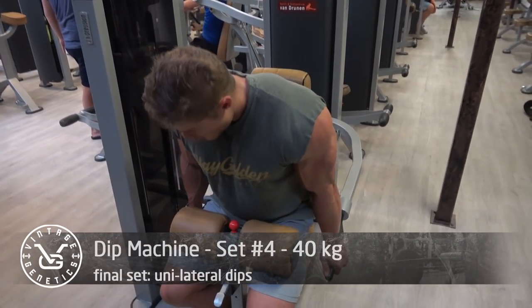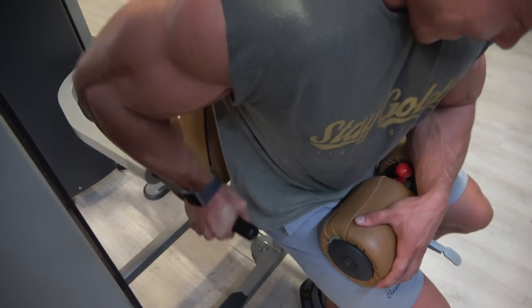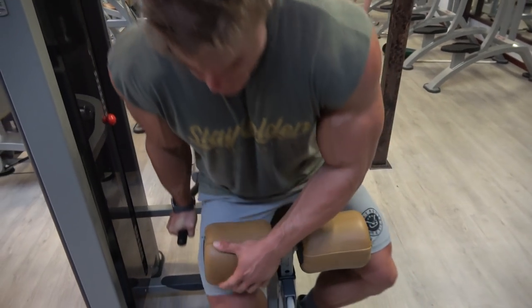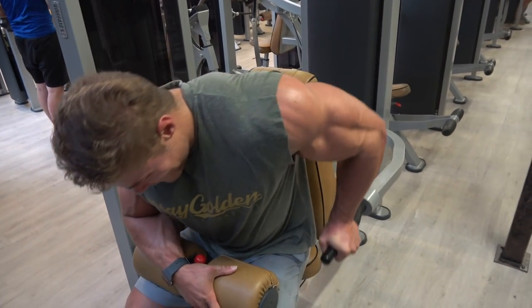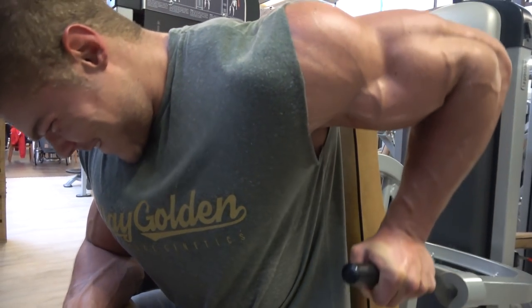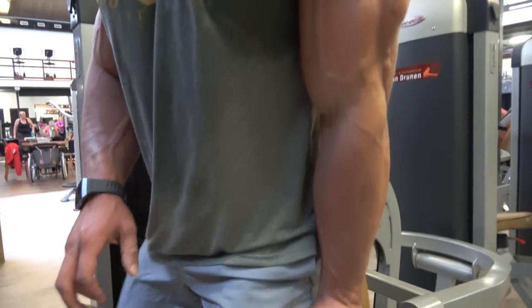Some machines don't go heavy enough, so 80 kilograms is the max with two arms on this one, and I was hitting 12 to 15 reps. If you're not fully fatigued, try a unilateral set — the weight becomes effectively more than twice as hard. I chose 40 kilograms unilaterally, went to full failure, and it allowed an even further stretch from a slightly different angle. It's a great way to finish and improve balance between both pectoral muscles.